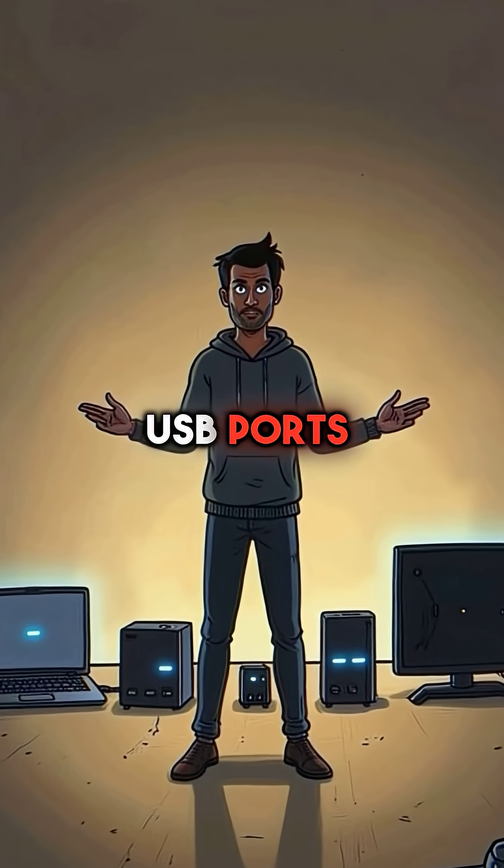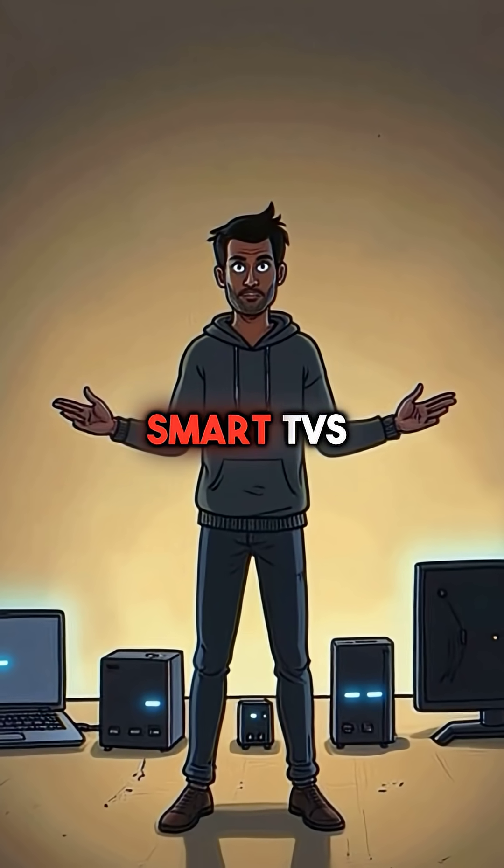This affects everything with USB ports — laptops, gaming consoles, even smart TVs.